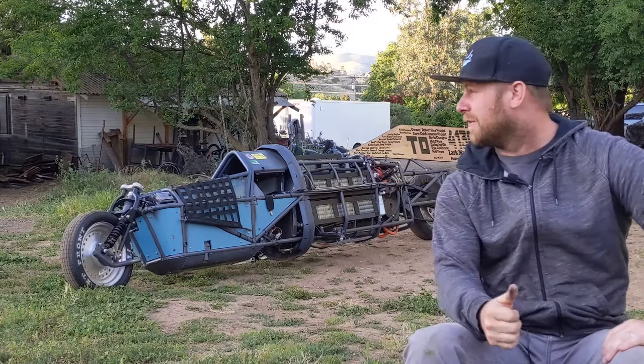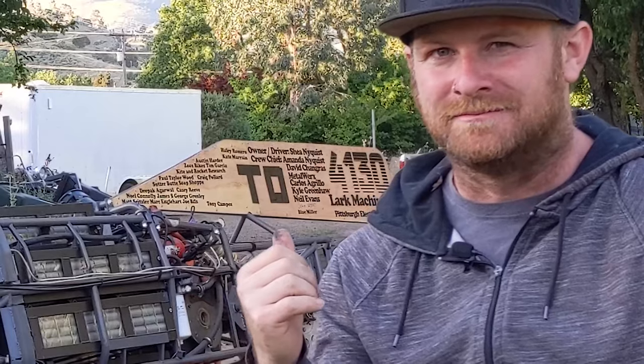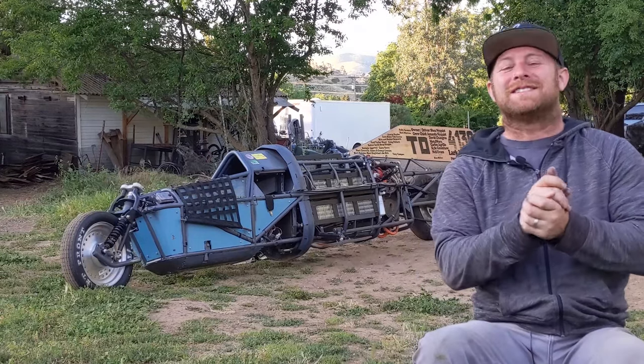In this video I'm going over this big beast right here — it's an all-electric streamliner motorcycle built to beat the land speed record.